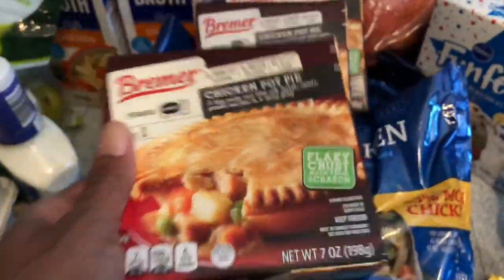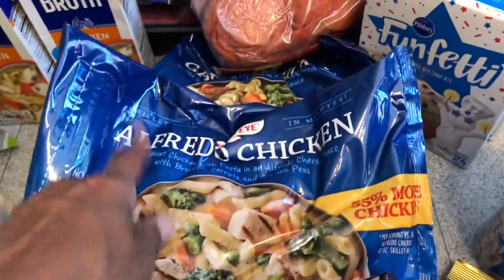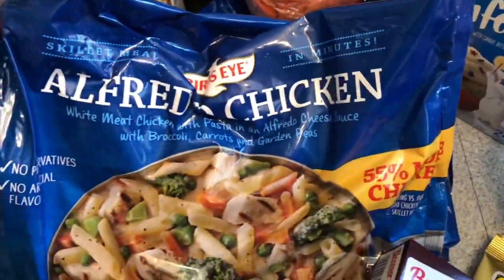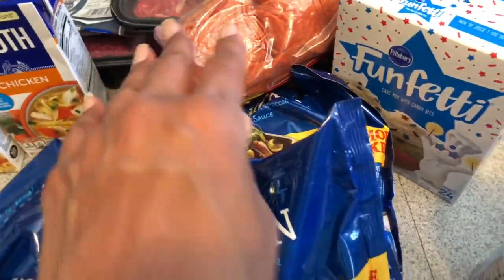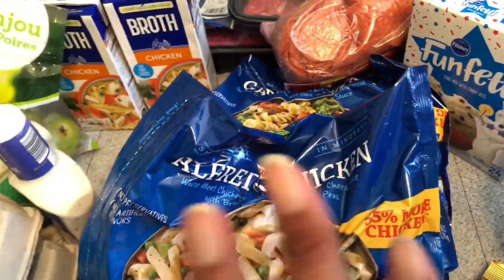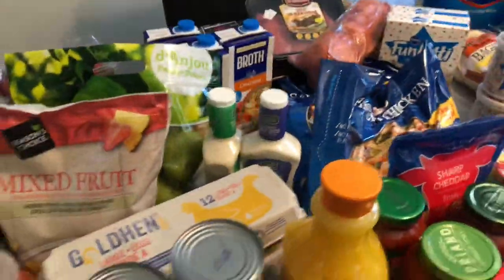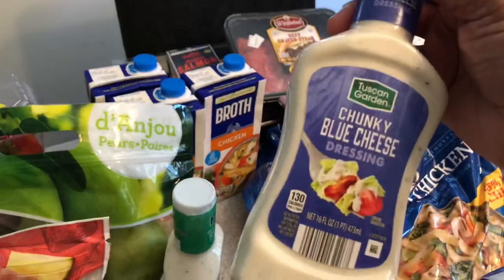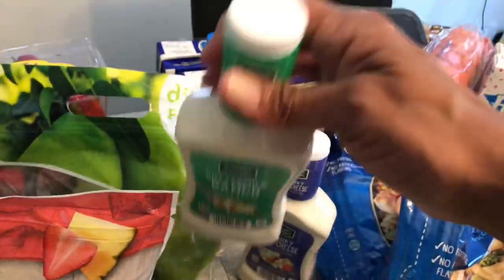I've never tried these before — these little chicken pot pies. I picked up three of those. These came from BJ's: the Bird's Eye Alfredo chicken and Bird's Eye garlic chicken — another quick meal when you don't want to heat up the entire oven. I was totally out of blue cheese and buttermilk ranch dressing.